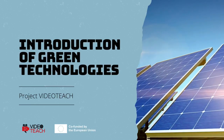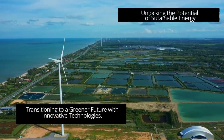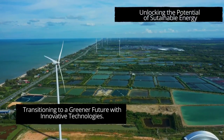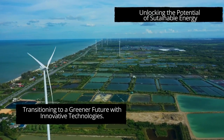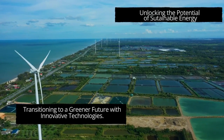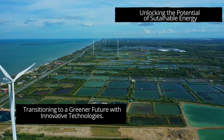Welcome to the world of green technologies, where innovation meets sustainability. In this video of the VideoTeach Project, we embark on a journey to explore the forefront of renewable energy, uncovering how solar, wind power, geothermal energy, and hydropower shape a more eco-friendly and sustainable future.